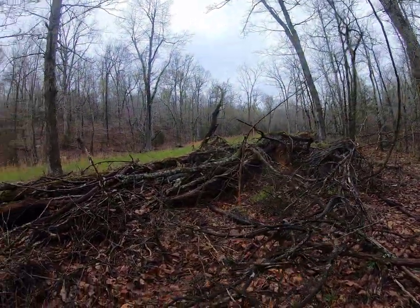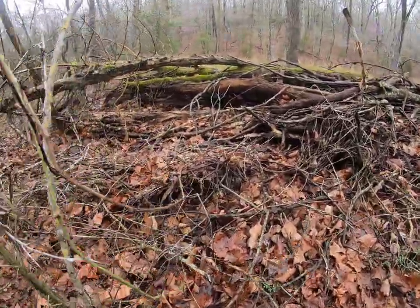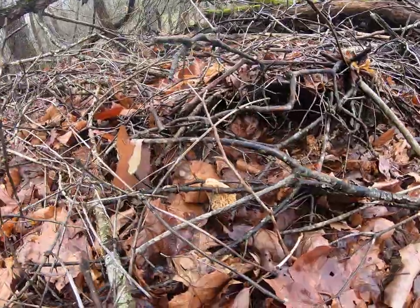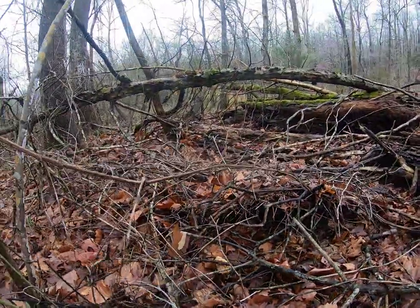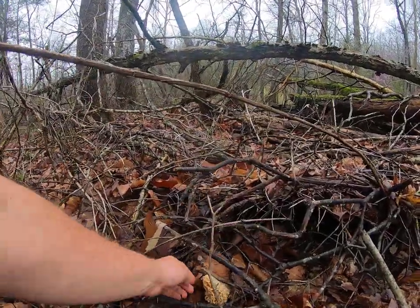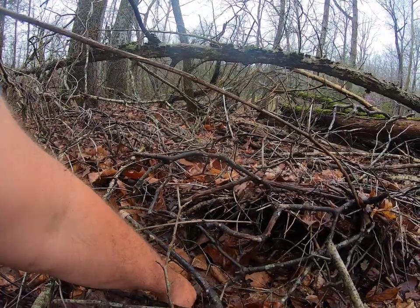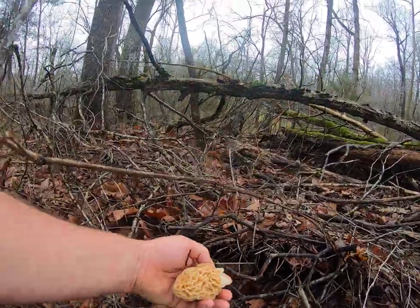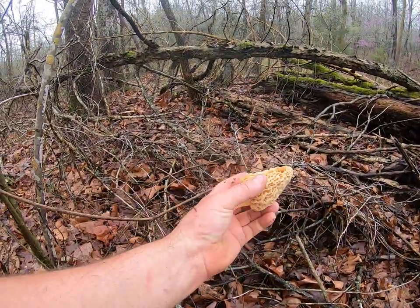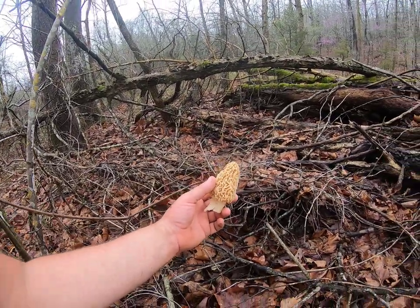Alright guys, right here's what we've been looking for and hoping for - look right underneath them limbs right there. That's what we want right there - big old morel. There we go guys, that's a good size one there, a big meaty one. This is what we want to find, so hopefully we can pick up some more of these and we'll have a good cook here in a little bit.